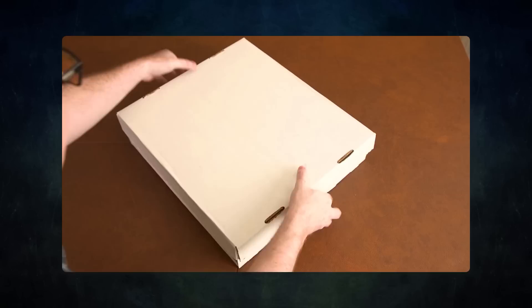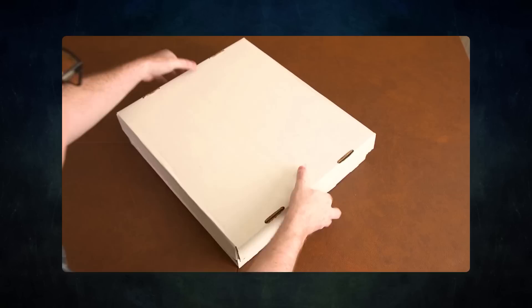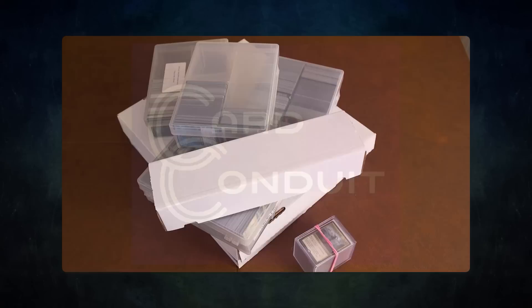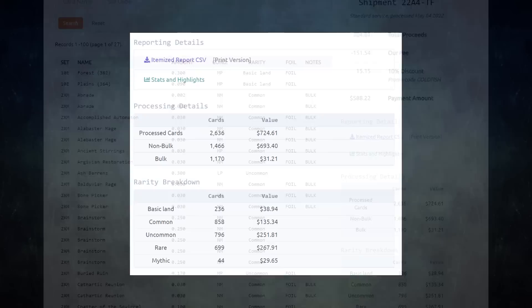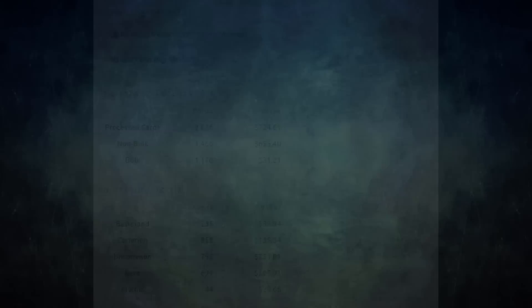Do you have extra cards lying around that you don't use? Want to buy or trade for some extra cards but don't know how to maximize the value? Then you should try out today's sponsor, Card Conduit. Card Conduit is the best service when it comes to selling your extra cards. Don't waste hours trying to find the best buy list price for your cards online — simply send them to Card Conduit and let them take care of the rest. I have used Card Conduit multiple times already and always get the best value for my extra cards.